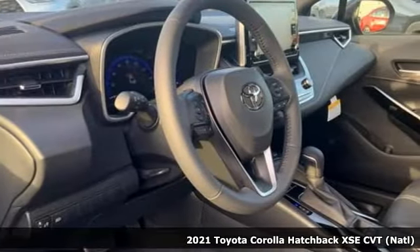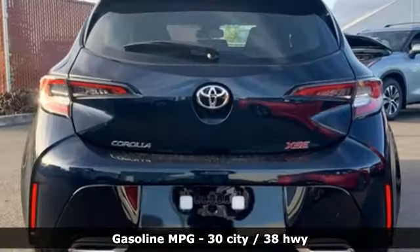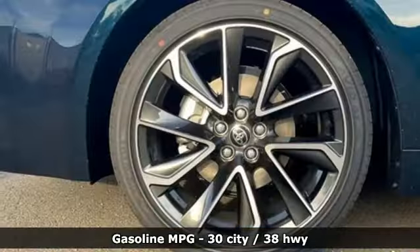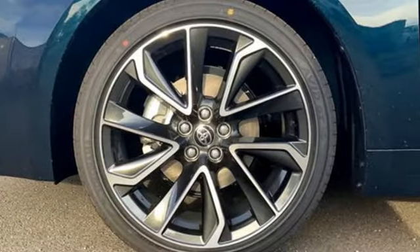It comes nicely equipped with features you'll love. Streaming audio, Wi-Fi hotspot, front heated leather bucket seats, configurable instrument gauges, and remote engine start.